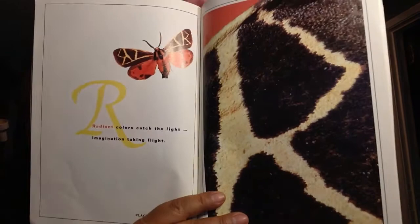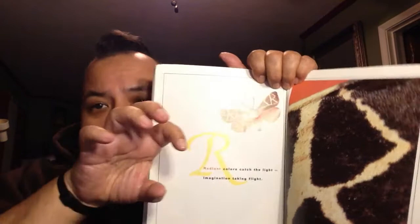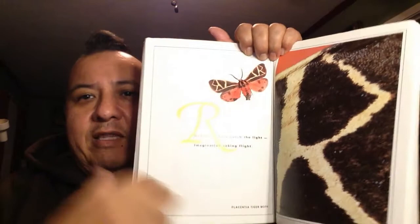The letter R. Radiant colors catch the light. Imagination taking flight. When it says radiant colors, radiant means they come out at you — they're not just sitting still. When you look at them, you feel like they're coming out towards you. That's what radiant means.